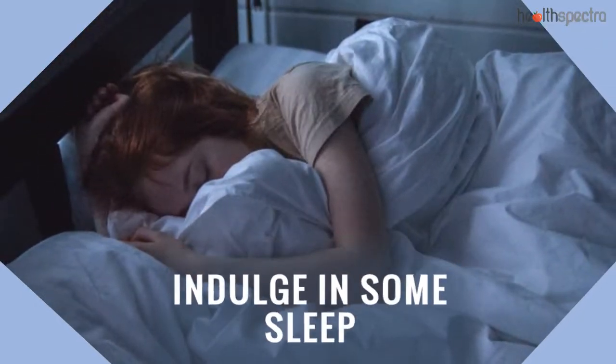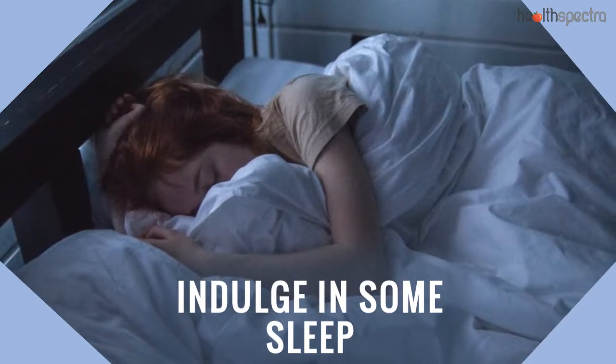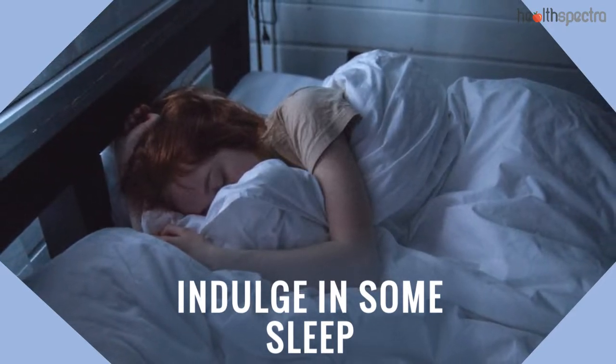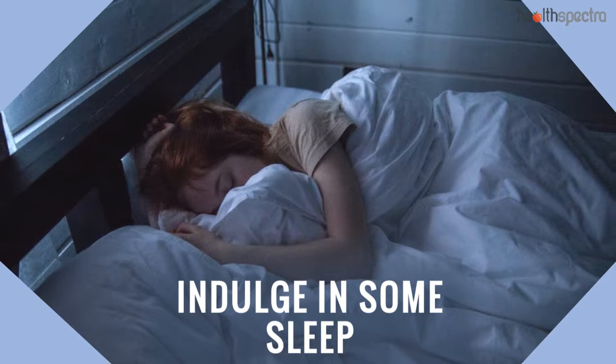Indulge in some sleep. Having a proper sleep has better control on our food cravings and needs, and ensures that we tend to incline more towards healthy foods. This helps in stabilizing our blood sugar and helps in preventing the unnecessary accumulation of fats in the abdomen and waist region.